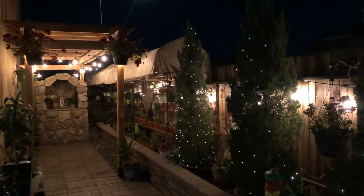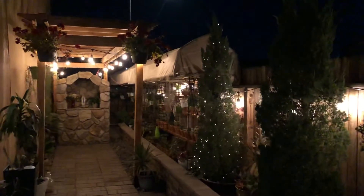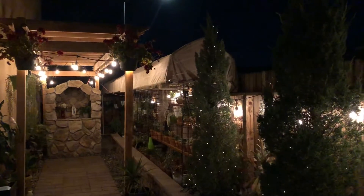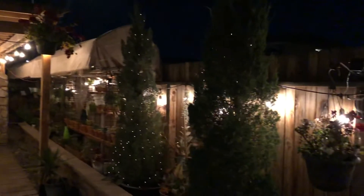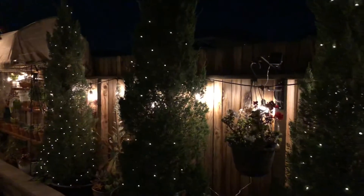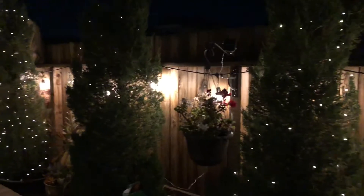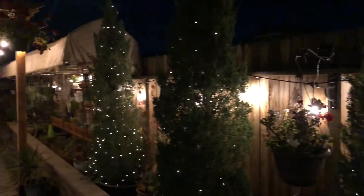Hi, good evening everyone. I'm just going to share with you the night beauty of my backyard. Let's start on this side — those are a line of pine trees and those are solar lights, so no worries, no energy wasted there.